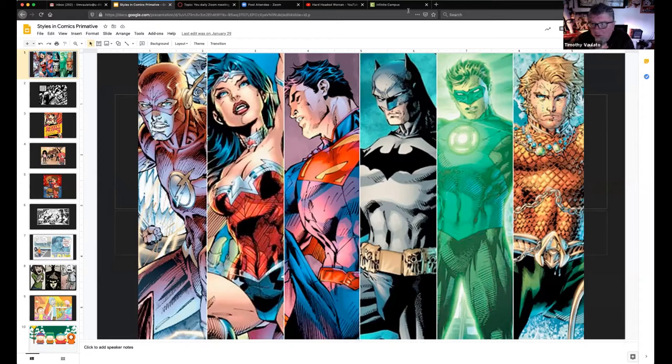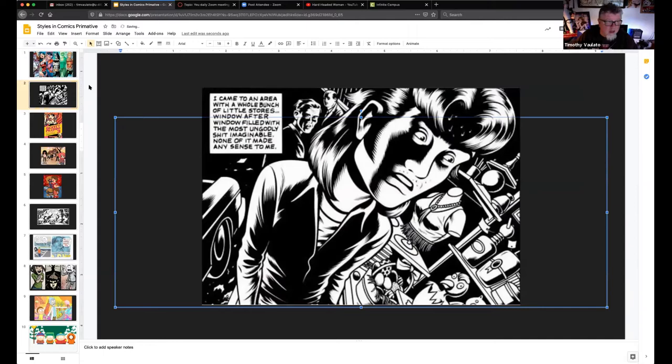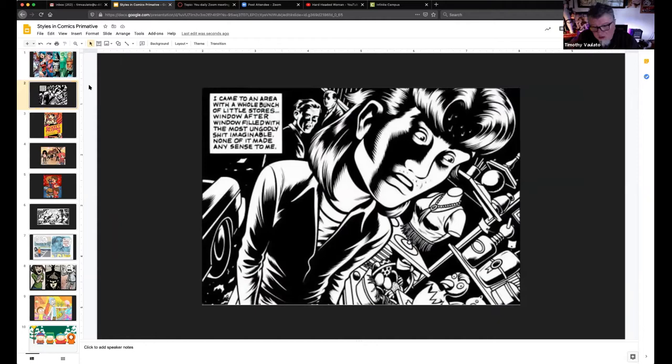Styles in comic books range dramatically, from being very realistic, like you see here with Jim Lee, to being very detailed but stylized. You'll probably understand that this is a bird's eye view of a person's head, but it is an out-of-proportion bird's eye view. Yet it still manages to tell the story with this visual image — here's a guy, he's super nervous about something. Even if you don't read the narrative box over to the side, you get the emotion from the expression on his face and the distortion of the elements and principles within this frame.